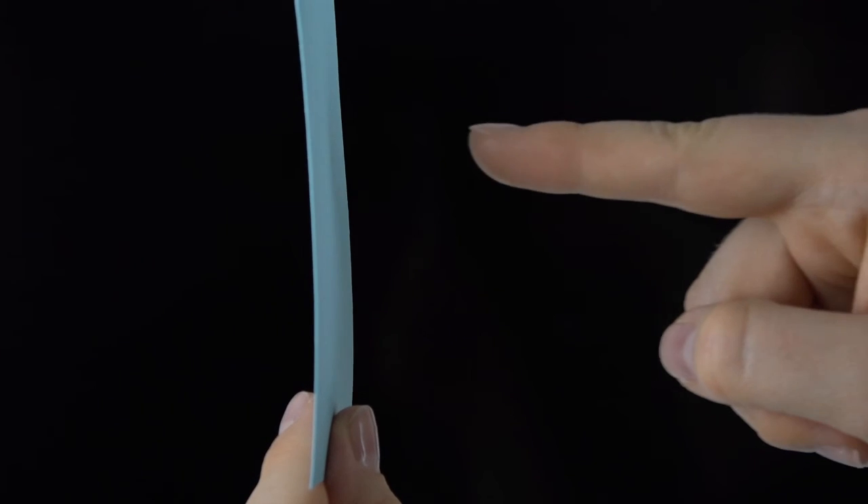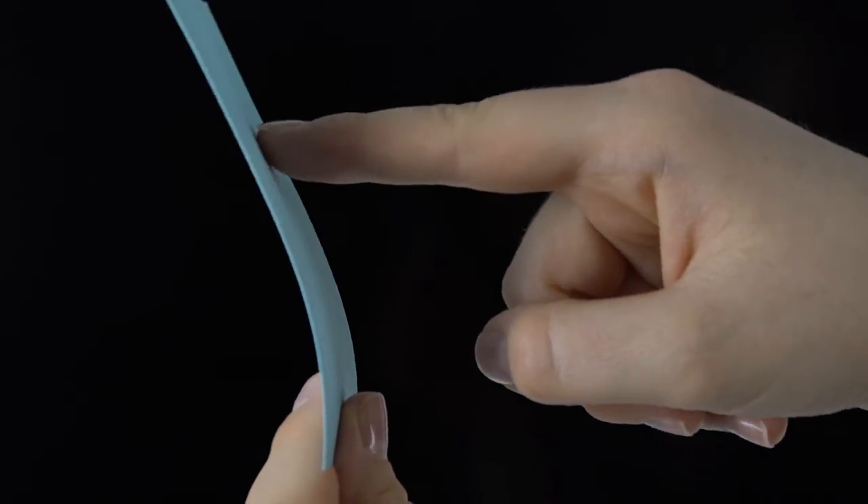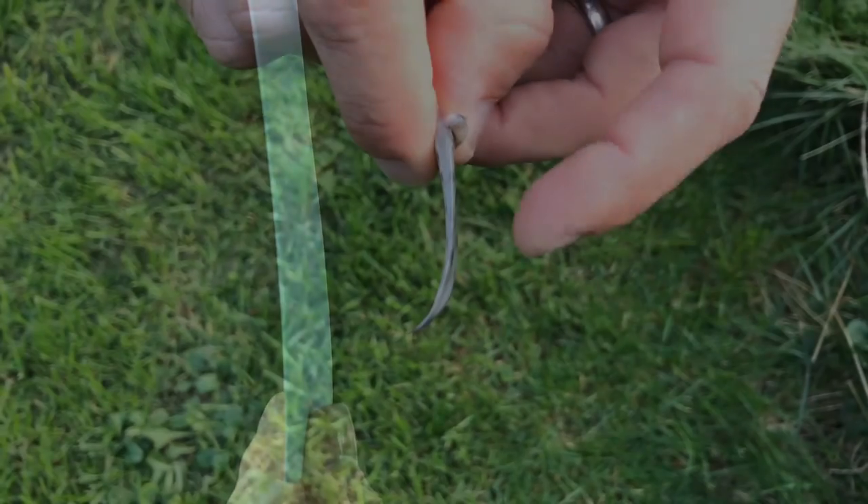Let's take a sheet of paper as an example. If you press against it with your finger, it bends in the other direction, away from the finger. In other words, it deviates from the pressure point.